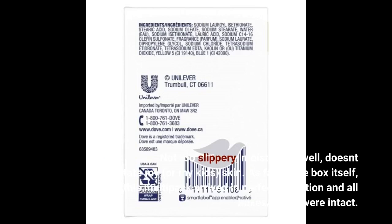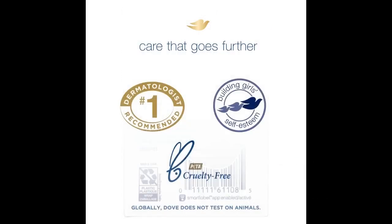As far as the box itself, this multi-pack arrived in perfect condition and all packs were intact. I can definitely recommend this product and this purchase.